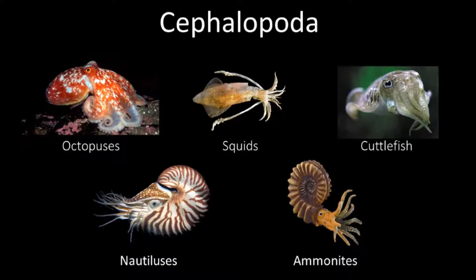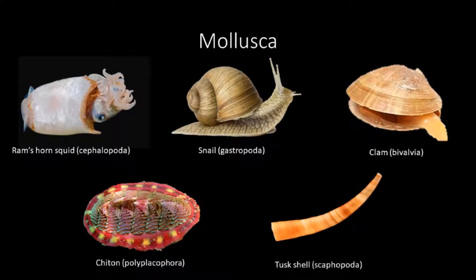Octopuses fall under the class Cephalopoda, which includes squids, cuttlefish, nautiluses, and the now extinct ammonites. Cephalopoda is in the phylum Mollusca, which includes animals like snails, clams, chitons, and tusk shells.